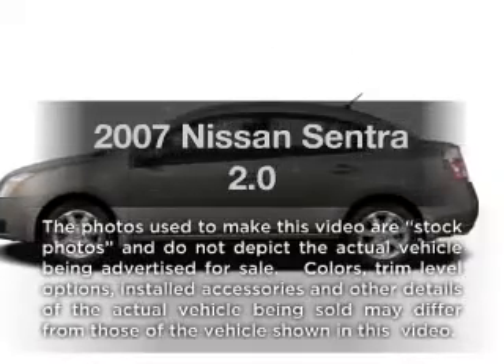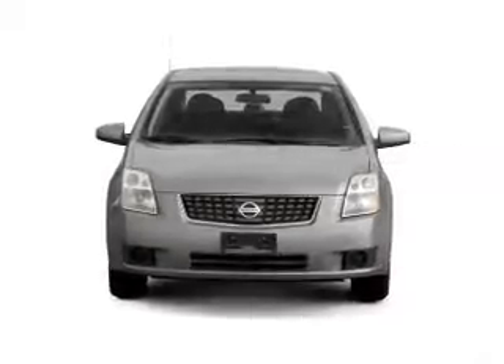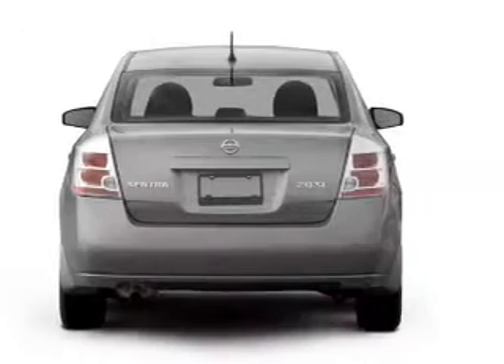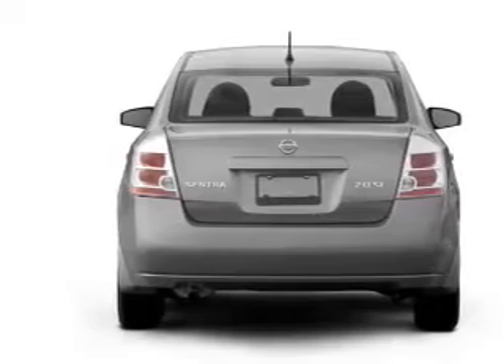Presenting the 2007 Nissan Sentra. If you're looking for an automobile with great attributes, look no further. With an efficient four-cylinder engine that gives you more control with its manual transmission, premium wheels lend a distinctive appearance.